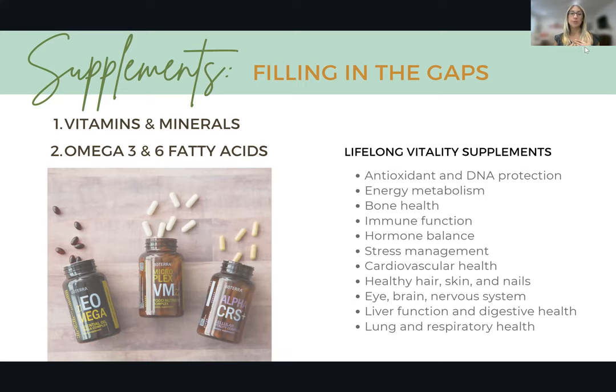The supplement I use and recommend is from doTERRA — it's called the Lifelong Vitality Supplement. It has vitamins and minerals, omega-3 and 6 fatty acids, and a cellular complex. It helps with boosting your energy, managing stress, and cardiovascular health, but it also really helps with immune function. It includes essential oils that are beneficial for keeping your cells and your immune system strong.